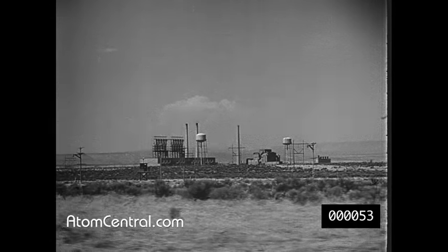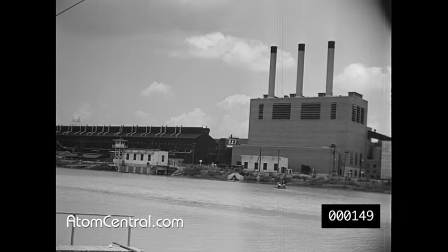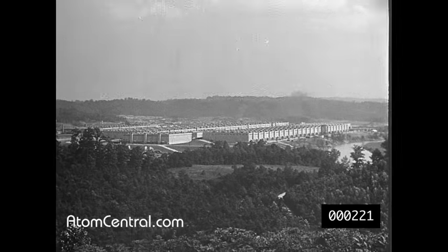Atomic energy. Work on the bomb went steadily forward in closely guarded plants in New Mexico, Oak Ridge, Tennessee, and Hanford, Washington.